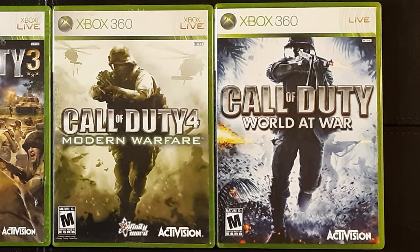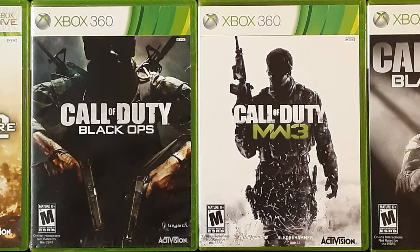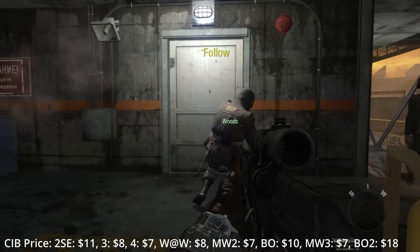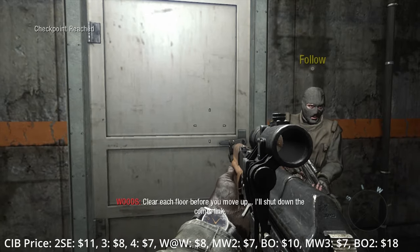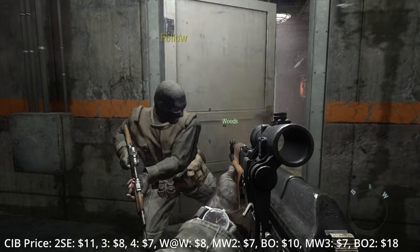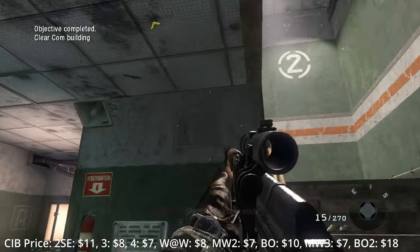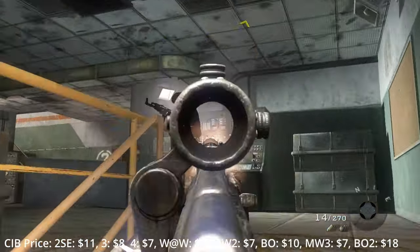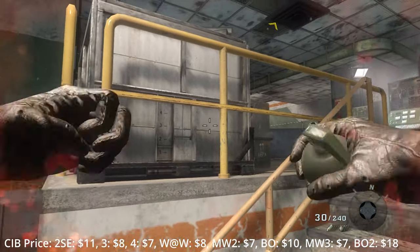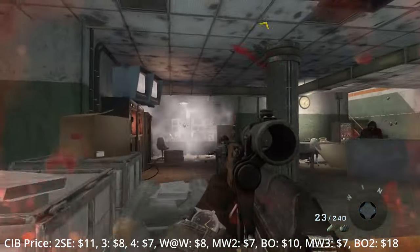I'm of course a huge COD guy. I have over 30,000 hours in the series, I've played competitively for many years, and I've played every campaign many times. World at War is still pound for pound the best World War 2 FPS ever made. Black Ops is a timeless classic with storytelling the likes of which most AAA games still can't reach. Modern Warfare 1 and 2 really pushed the envelope of what was acceptable in a video game. Both the Modern Warfare trilogy and the Black Ops trilogy — which consists of World at War, Black Ops, Black Ops 2, and nothing else — are both awesome single-player FPS sagas.